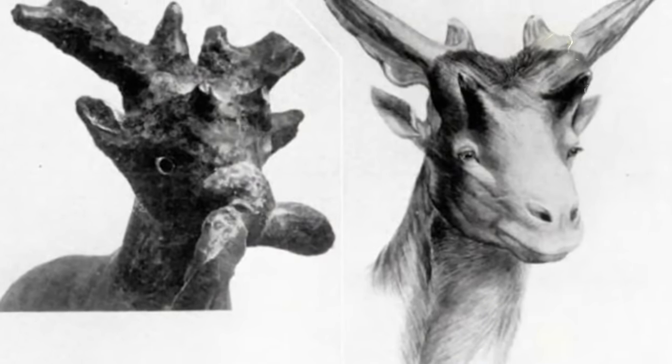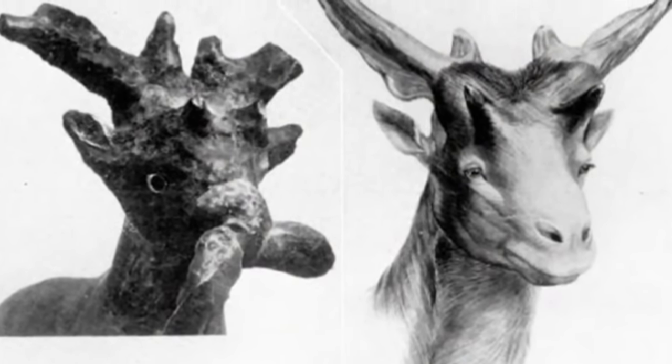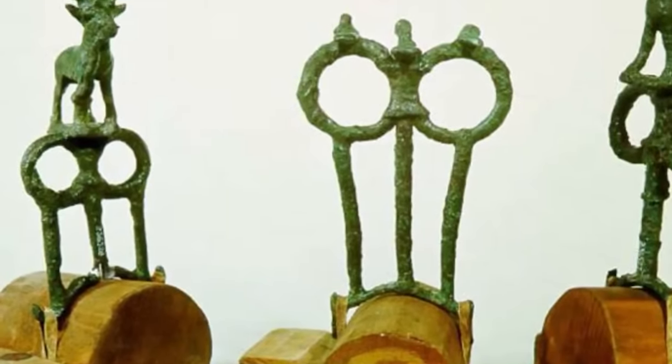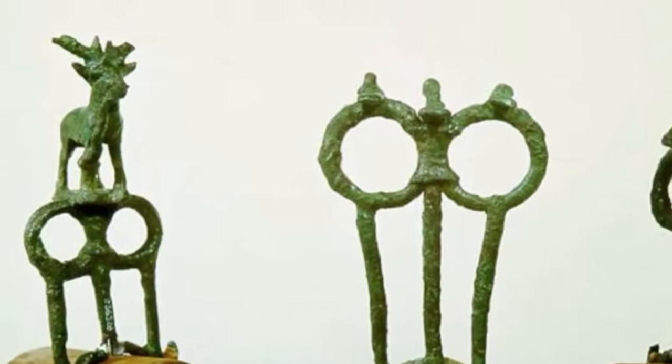But how did it go extinct a million years ago when there's evidence of its existence up until 8,000 years ago? Some of the earliest indications were found in ancient rock paintings in the Sahara and Central West India. When archaeologists were excavating the ancient Sumerian city-state of Kesh in the 1920s, they found an elaborate copper rein ring, and the artist had carefully recreated a unique animal — identifiable as a Sivatherium — which can be thoroughly reconstructed from fossil remains.